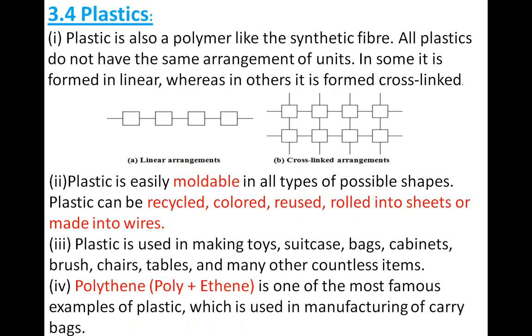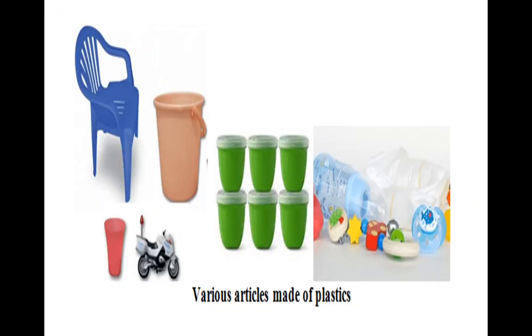One important example of plastic is polythene — poly plus ethene. Poly means many and ethene is a chemical substance. When many ethene units join together they form one polymer known as polythene, which is the most famous example of plastic. It is used in manufacturing carry bags — those black or white transparent bags we use are actually polythene bags.